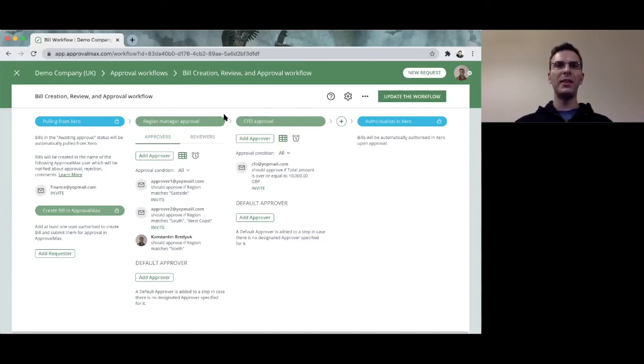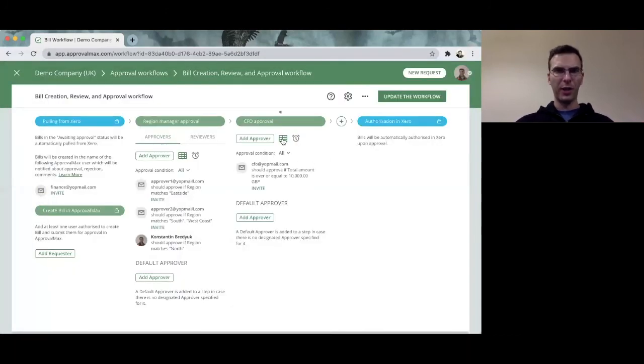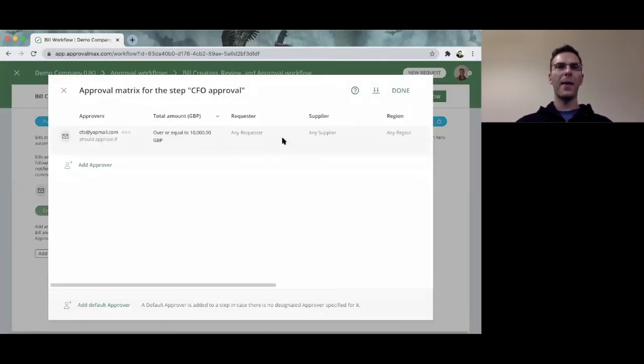The second most important idea is that in each step there is a so-called Approval Matrix. The Approval Matrix allows you to define rules according to which bills will be automatically assigned to different approvers. In my case, I have three approvers — Approver 1, Approver 2, and myself. Based on the region, a bill will go to a particular manager: Approver 1 handles the East Side, Approver 2 handles South and West Coast, and I handle North. It is also possible to use other criteria, such as bill amount — if a bill exceeds $10,000 it is assigned to the CFO; if it is below $10,000 it skips the CFO step entirely.